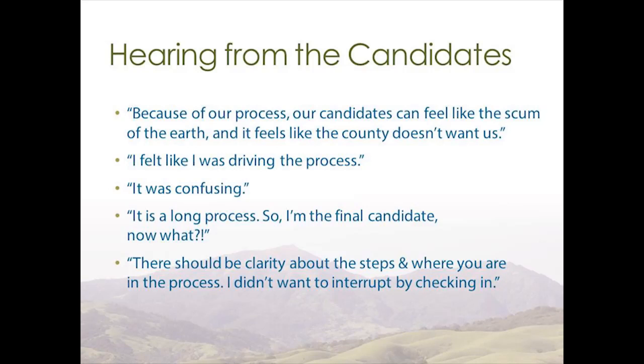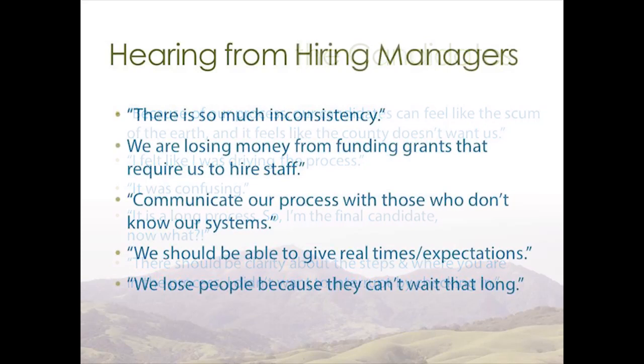For the candidates, we saw some themes. One quote says: 'Because of the process, our candidates can feel like the scum of the earth — it feels like the county doesn't want us.' So just based on some initial interactions, we heard some devaluing as well as misinformation. Another quote says: 'There should be clarity about the steps and where you are in the process. I didn't want to interrupt by checking in.' By giving better information, we're hoping to also empower our candidates.